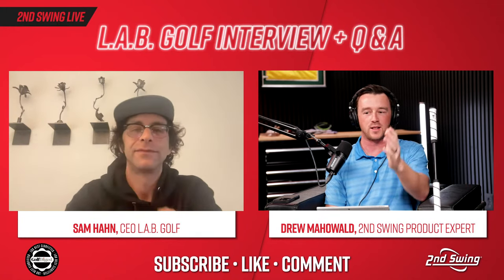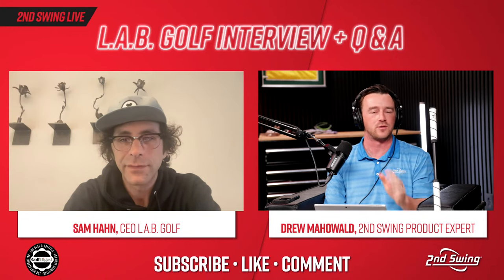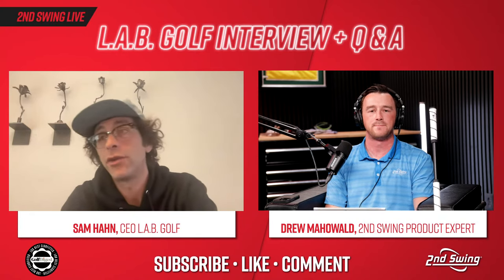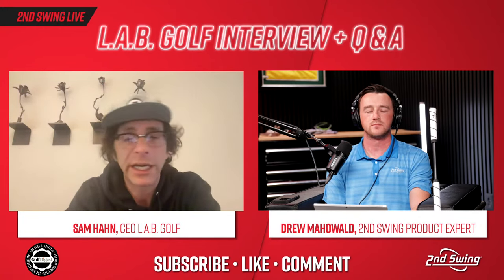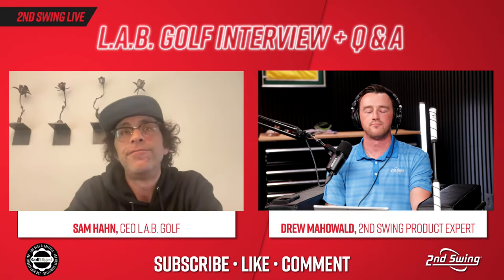Now let me run through the lineup of Lab putters and the varying characteristics of each. There's a short history. Chronologically: the company before I came along was called Directed Force, and that particular model was called the Reno. Reno 1 all the way through Directed Force 2.1 all physically look the same — there were manufacturing changes over the course of those four years since the inception of that shape. It used to be forged, now it's machined. We've moved weights around to make them a little faster, more accurate, and to better target swing weights.